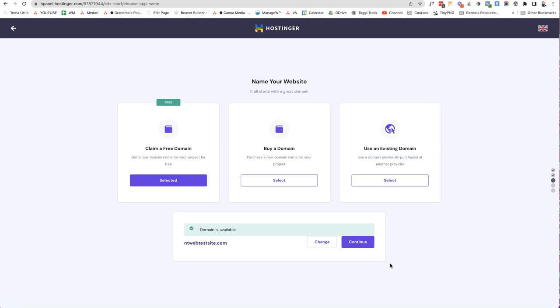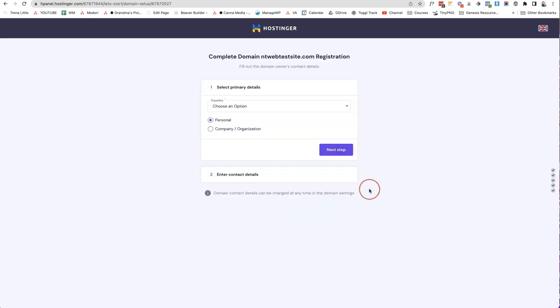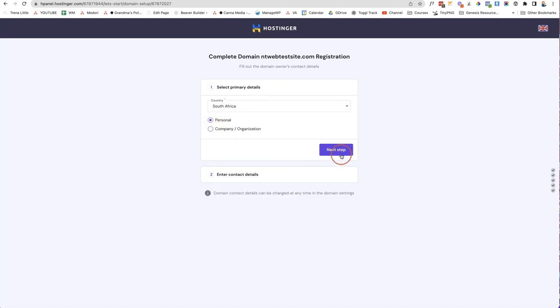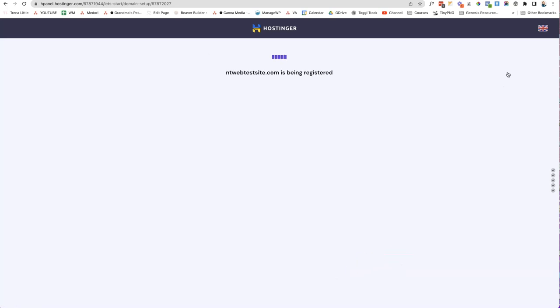Click Search to check if your domain name is available. The domain is available, so click Continue. Now it's time to finish setting up the domain: choose your server location, fill in the domain registration information including your country and whether it's personal or business, pop in your contact details, and click Finish Registration. The domain name will then begin registering.